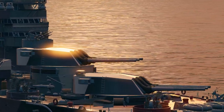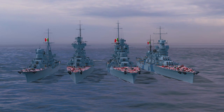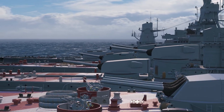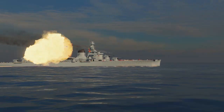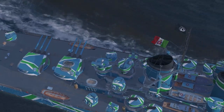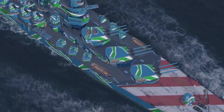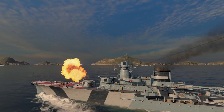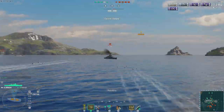Starting from Tier V, Italian cruisers have 203mm guns, and the higher the ship's tier, the more guns are installed on board. For instance, Tier X Venezia is capable of firing a full salvo from 15 guns. Flat ballistics and decent shell velocity add to the convenience of Italian artillery.